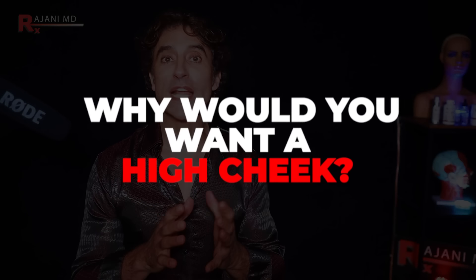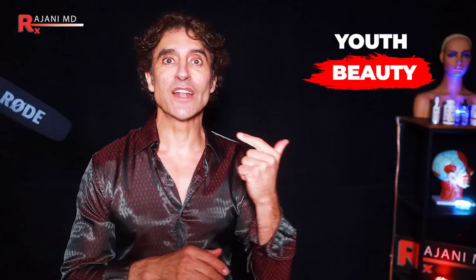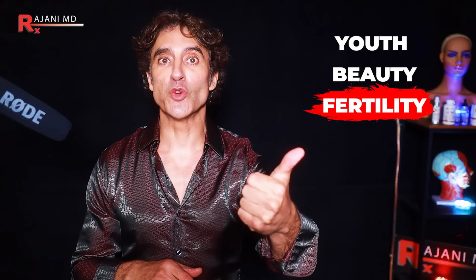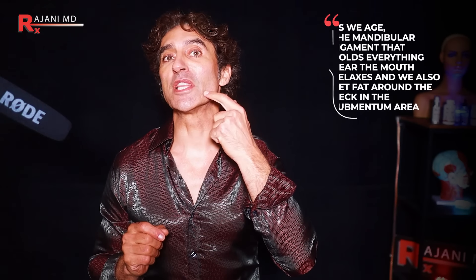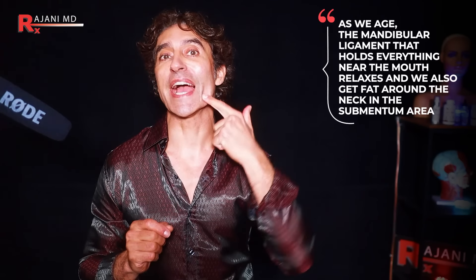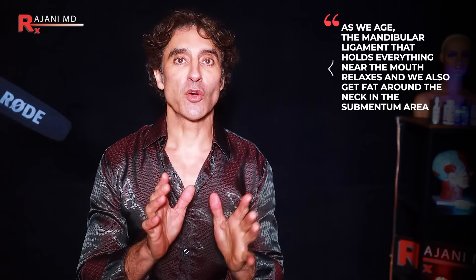So why would you want a high cheek? Well, the cheek is associated with youth, with beauty, and with fertility. Let's talk youth. It's youth because as we age, the fat kind of descends. We get a little growth of the fat pads around the face. The mandibular ligament, the ligament that holds everything up here, relaxes. And we also get fat around the neck and the submentum area.